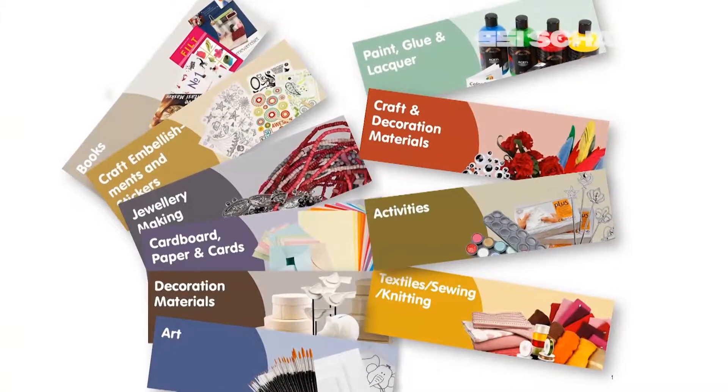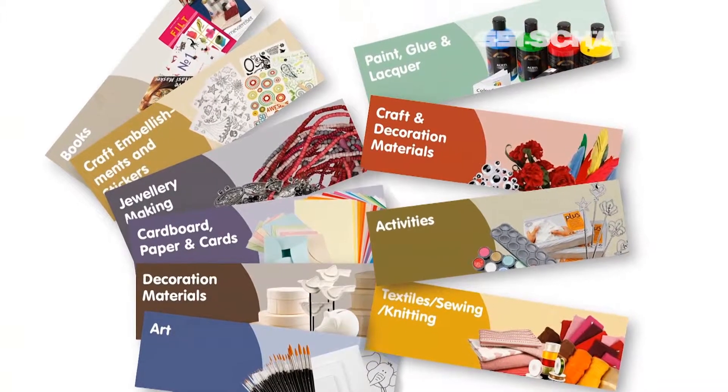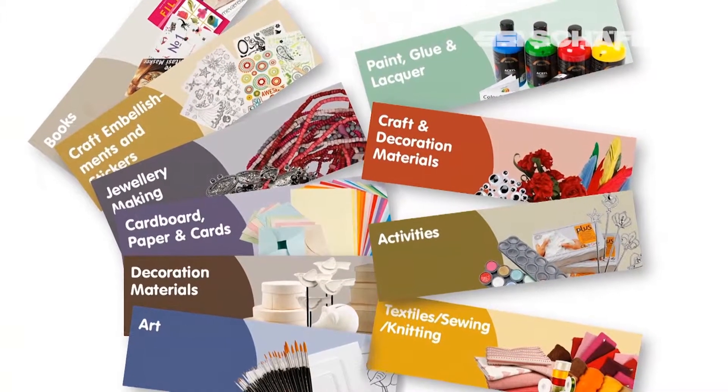We are mainly selling for the craft business. Our main market is institutions but we also sell a lot for the wholesale markets. We have around 20,000 active items at the warehouse and around 4,000 of these will be replaced every year with new items.